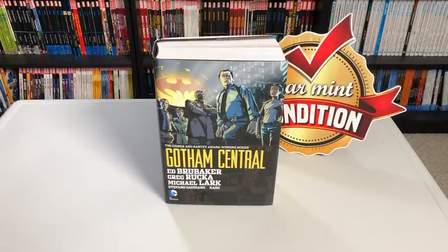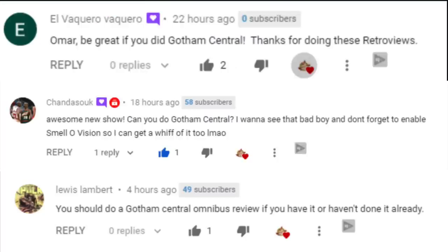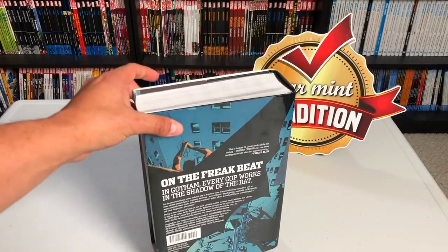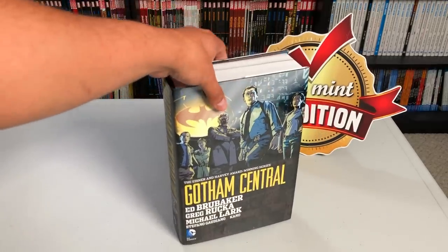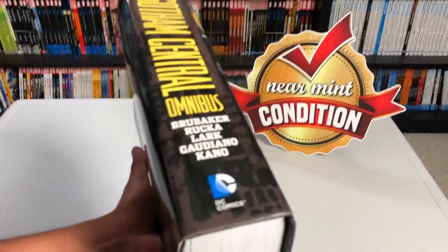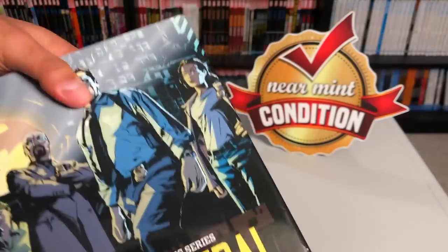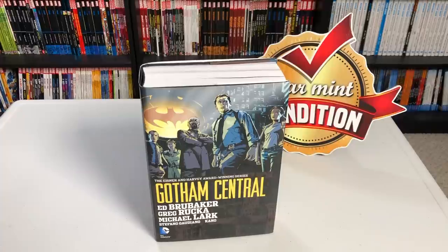Now before I get started, here's a proper shout out to all the people that wanted this. So thank you all — you all know I love taking suggestions. And here is Gotham Central. This book was originally printed in 2016. It is still in print, even though it is out of stock several places. This is all 40 issues of this phenomenal series by Ed Brubaker and Greg Rucka. You may have seen this when I was talking about my 10 favorite Omnis, and this is definitely one of them.